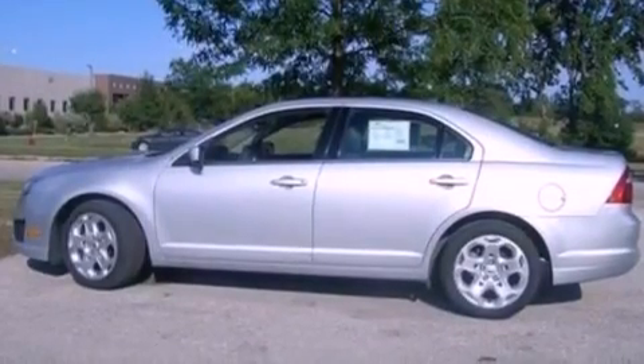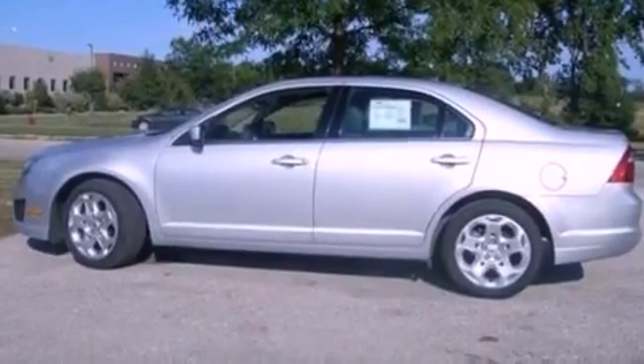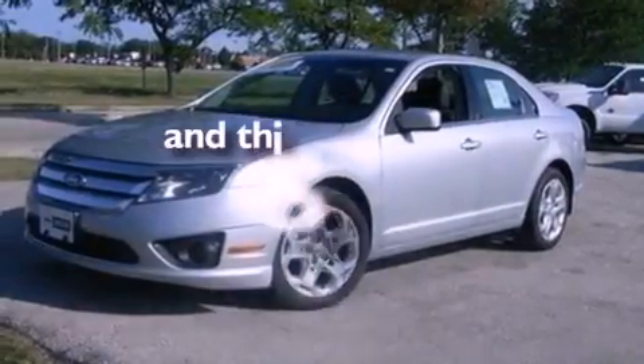Additional features include 17-inch wheels, a low-tire pressure indicator, front and rear reading lights, and this vehicle has fewer than 29,000 miles on the odometer.